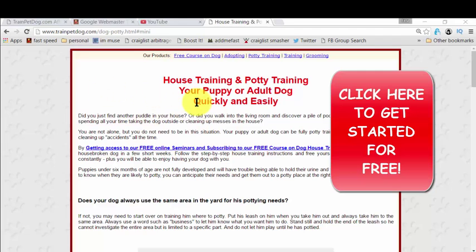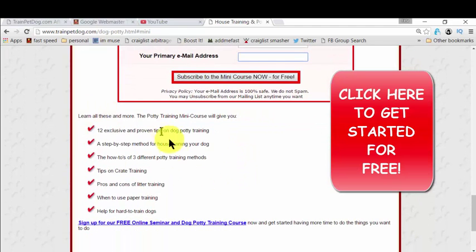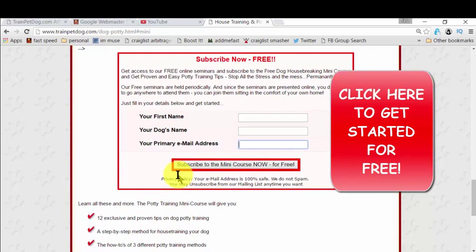Just click on that and you will reach the page that I'm showing you right now. The heading is 'House Training and Potty Training.' You simply click to get access, and then you just need to give your name, your dog's name, and your email so that they can deliver the ebook to you. That mini course will have all the bullet points we have here, and it's amazing — they're giving you everything you need to know for potty training.